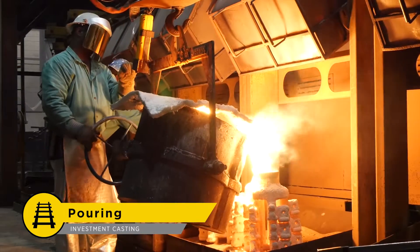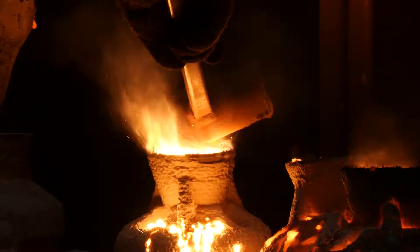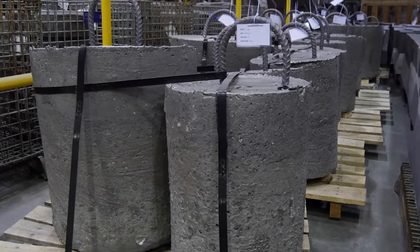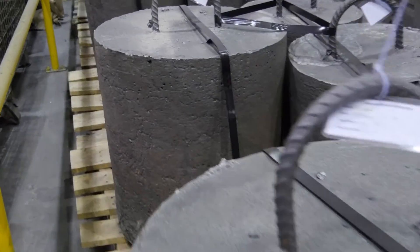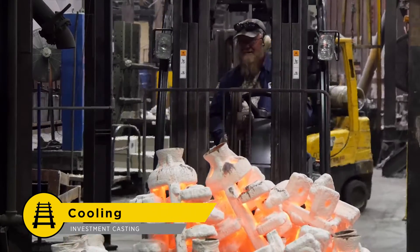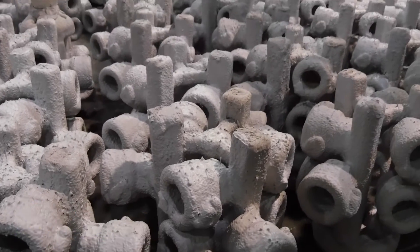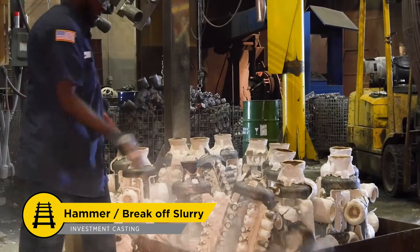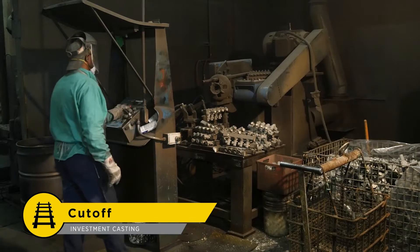Molten steel is carefully poured into the ceramic mold. Apollo sources all ingot for its carbon, stainless, and specialty alloy steel castings from 100% U.S. domestic sources. After pouring is complete, the valves are control cooled and solidified within the protective mold shell. Once the mold has cooled to safe temperatures, it is ready to be removed from the casting. The castings are then removed from the tree.